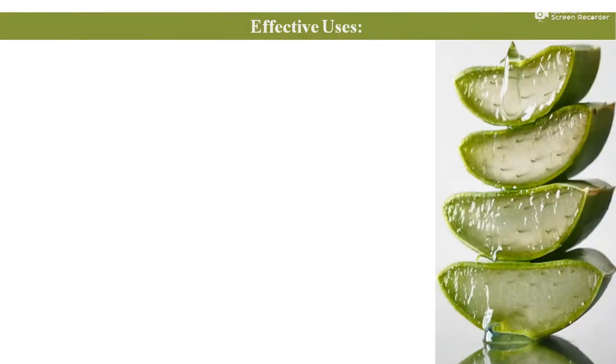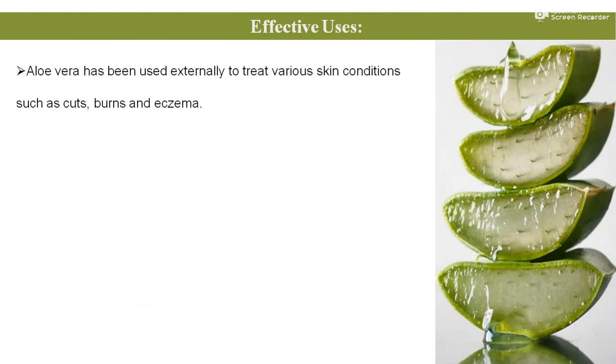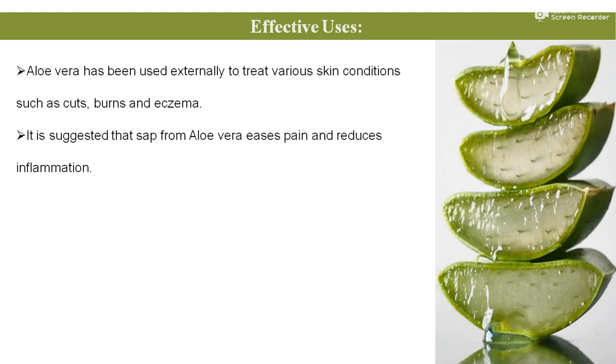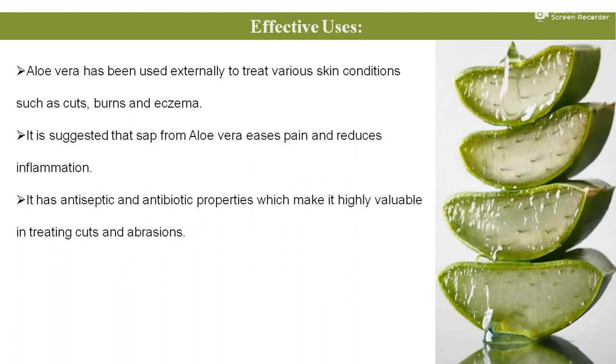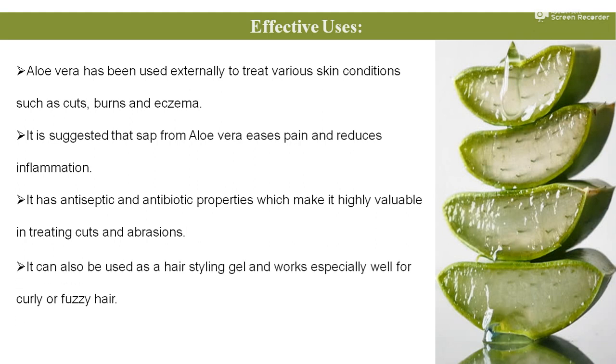Regarding the importance and effective uses of aloe vera: aloe vera has been used externally to treat various skin conditions such as cuts, burns, and eczema. It is suggested that the sap from aloe vera eases pain and reduces inflammation. It has antiseptic and antibiotic properties, which make it highly valuable in treating cuts and abrasions. It can also be used as a hair styling gel, working especially well for curly or frizzy hair types.